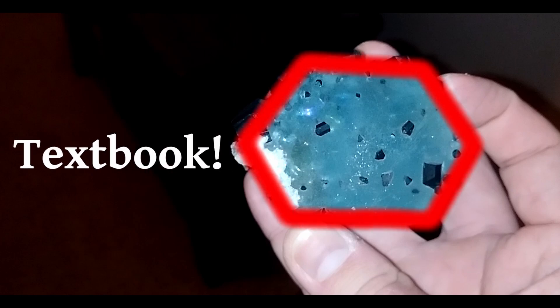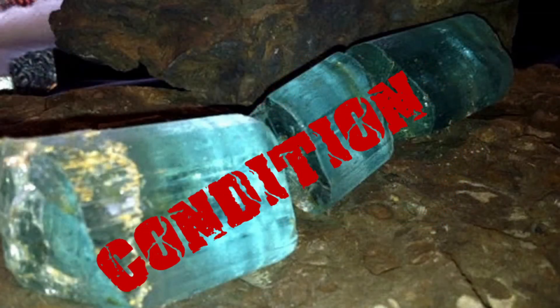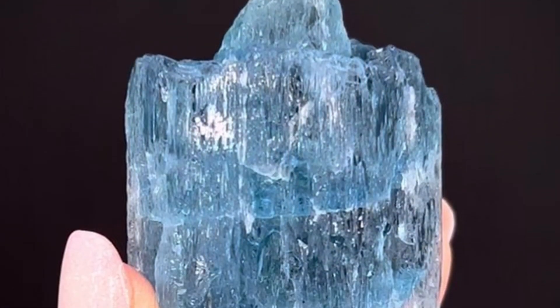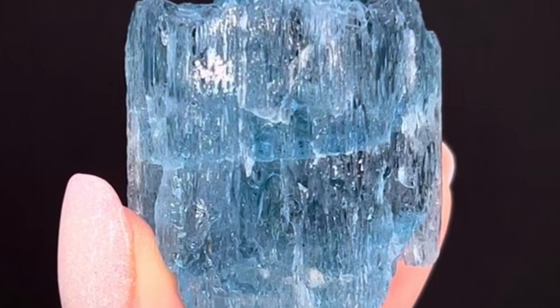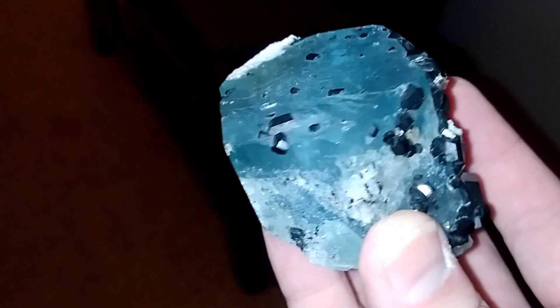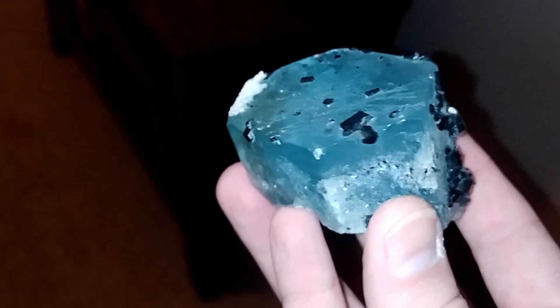Just look at how distinct this is. The next key factor that will have a great effect on value is condition. Does the specimen have obvious fractures running through it? Is it missing an entire crystal face because of damage when mining? This particular specimen is in great condition, and that is one of the most important factors.